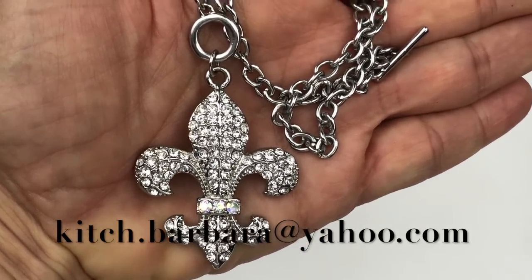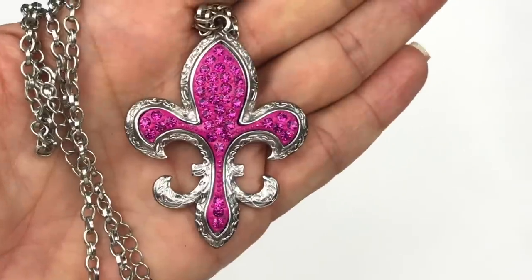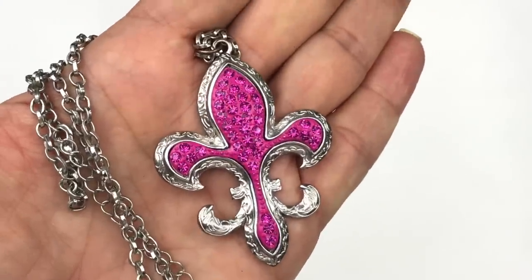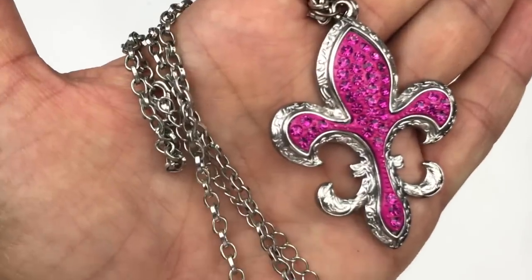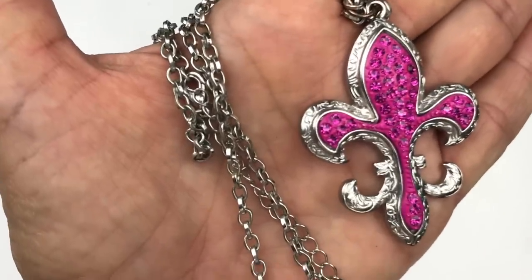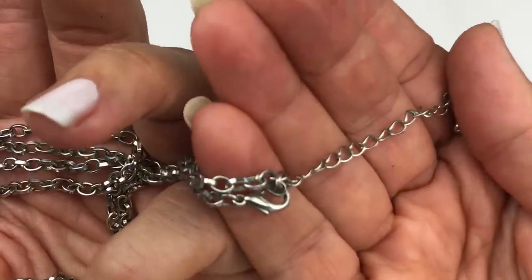I do use PayPal, so keep that in mind. Next is another floral pendant necklace, also silver tone. This one has neon pink or fuchsia pink enamel with hot pink crystals. It's in really good shape. It's a pretty long necklace — 36 inches plus about a three inch extender — and this one does have a lobster clasp.